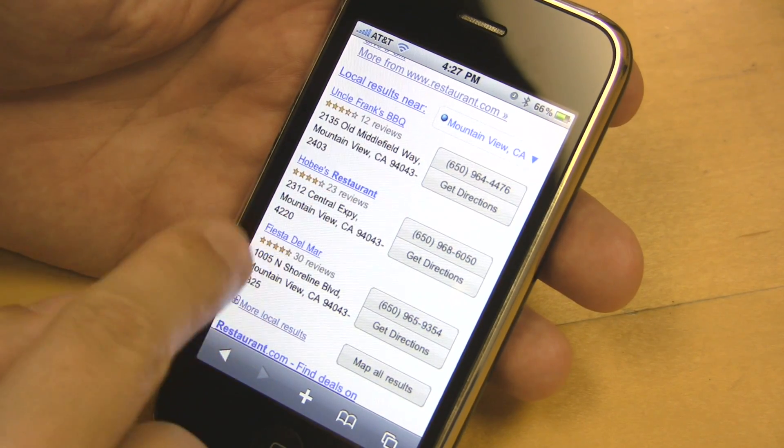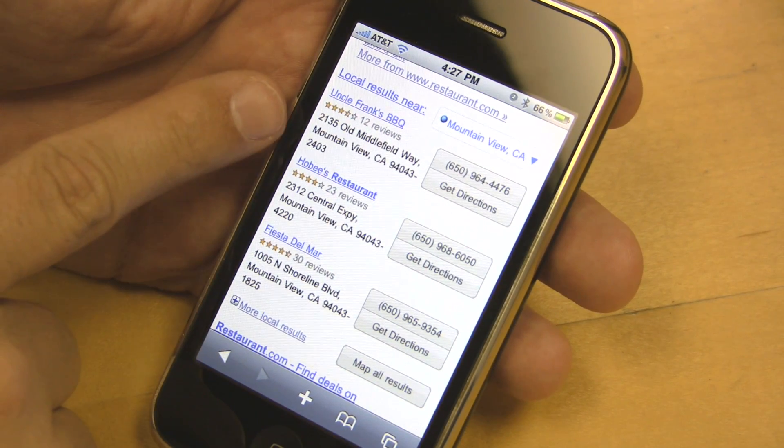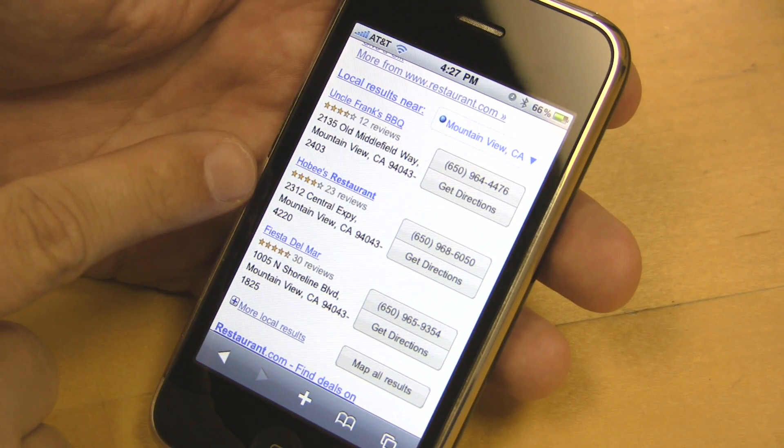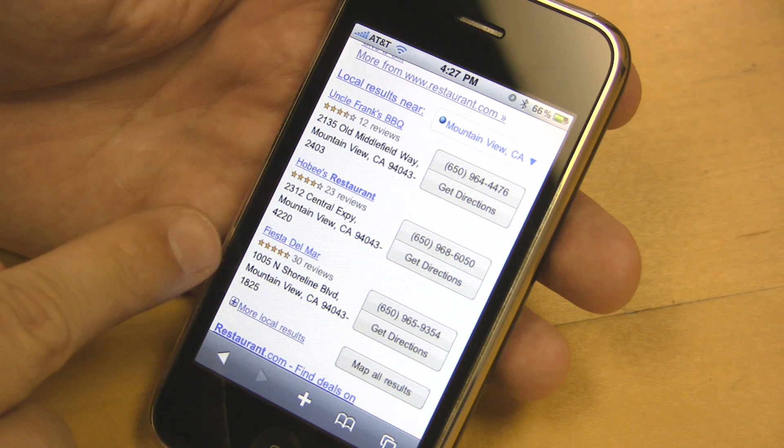Uncle Frank's Barbecue, Hobie's Restaurant, and Fiesta Del Mar. Uncle Frank's Barbecue, by the way, has very good stuff, so I highly recommend it. All of these are pretty good restaurants.